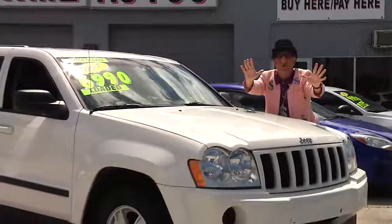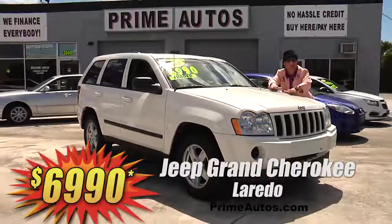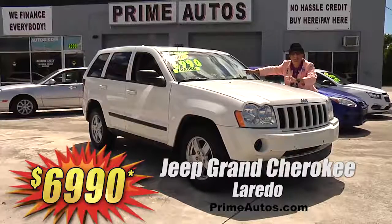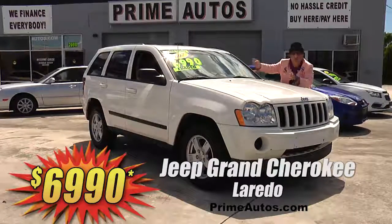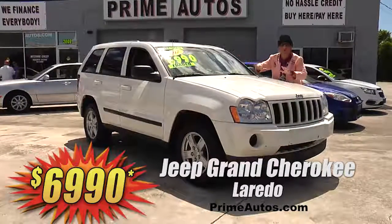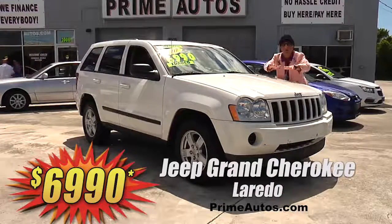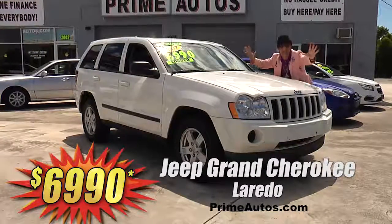Prime Motors has all the most popular SUVs at everyday low prices. Just look at this extra clean Jeep Grand Cherokee Laredo loaded with the V6, automatic, CD player, factory alloys, and all the power options — for the low, low price of only $69.90.